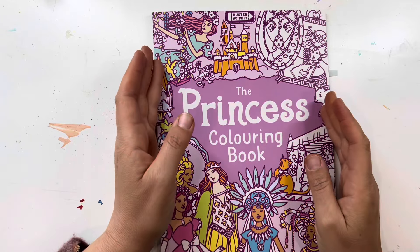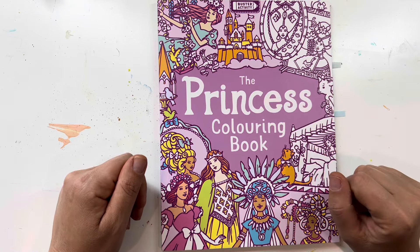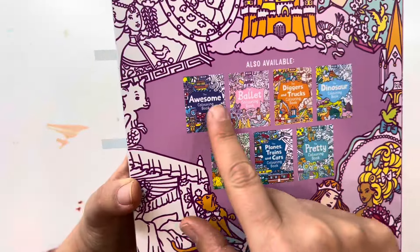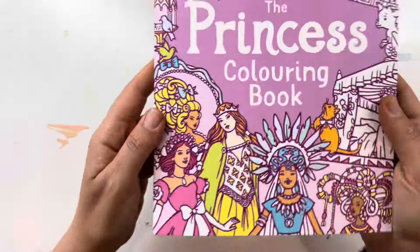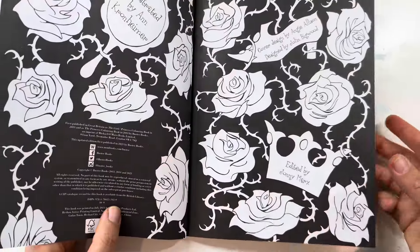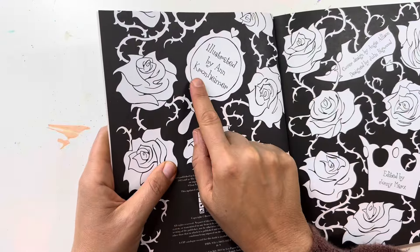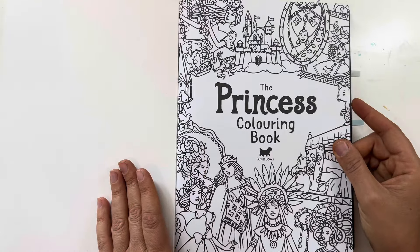Hey guys, welcome back to my channel. My name is Maya and in today's video I'm going to be doing a flip through of this book, the Princess Coloring Book by Buster Activity. These are the other ones they have: Pretty Coloring Book, Dinosaur, Farm, Ballet — but this is the princess one. The illustrator is Anne Kronheimer, and she is fantastic. So let's get started.